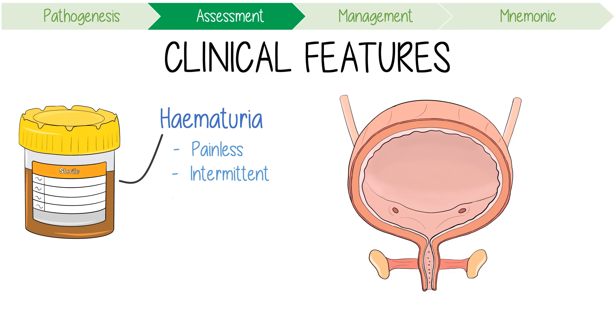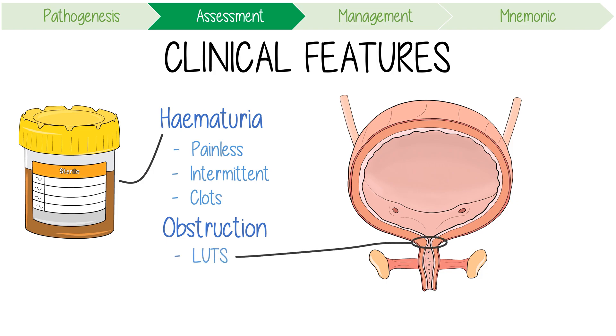If bleeding is gross, then clots may cause urethral obstruction, resulting in acute urinary retention. Moreover, tumours themselves can cause obstruction. Masses near the bladder neck may cause lower urinary tract symptoms, while tumours arising near a ureteric orifice can obstruct urine coming from the kidneys, causing hydronephrosis.